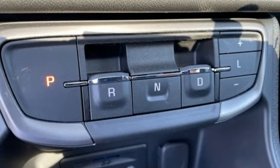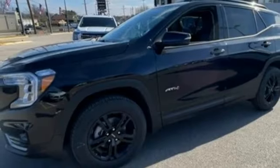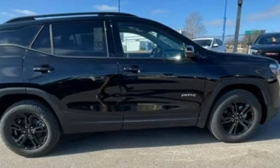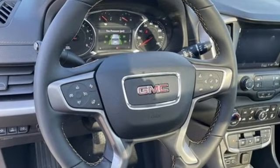Intercooled turbo inline four-cylinder engine, front heated leather bucket seats, streaming audio, auto-dimming rearview mirror, dual-zone climate control, and Wi-Fi hotspot.